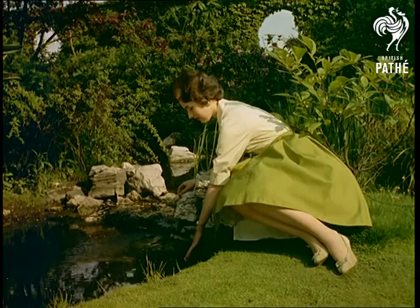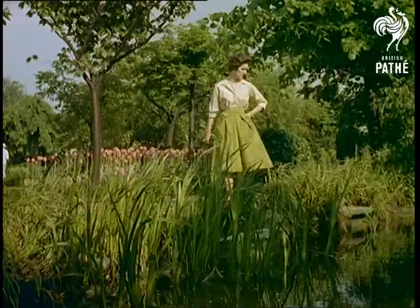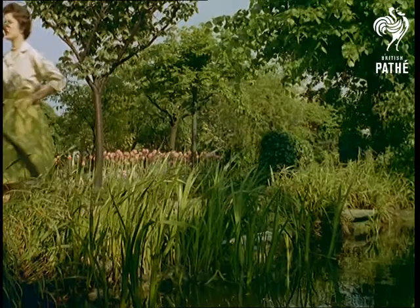Fish and birds, as well as plant life, flourish at this altitude, and many technical problems of roof gardening have been overcome to create this delightful oasis in the heart of London's concrete jungle.